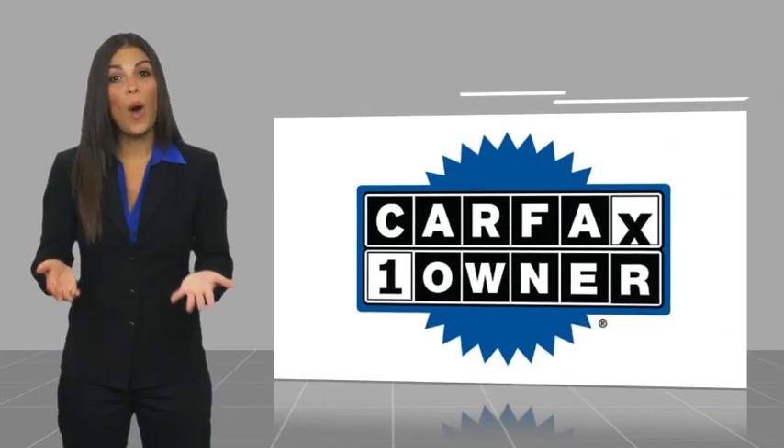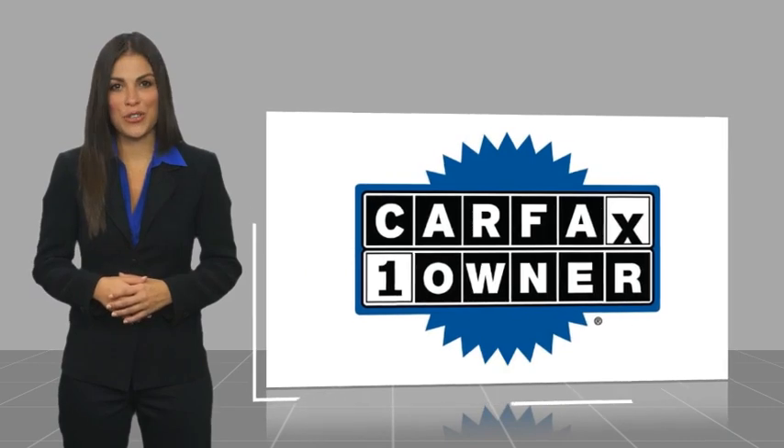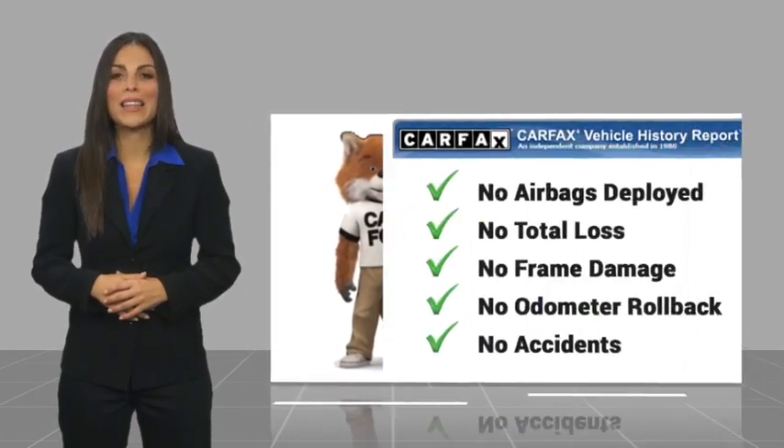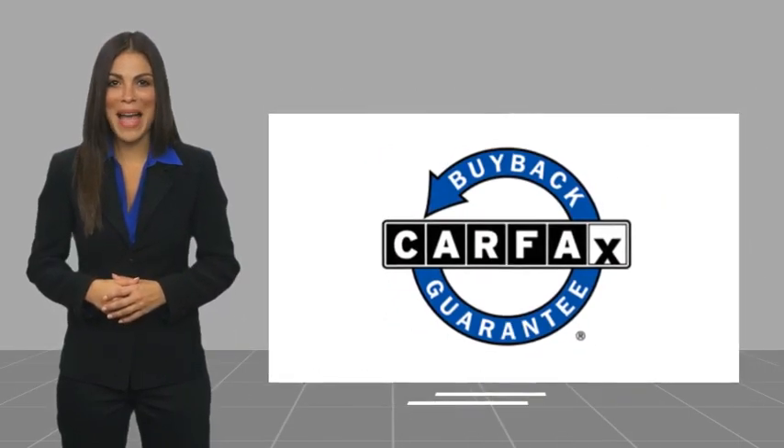This is a one-owner vehicle with a CARFAX Vehicle History Report. Be sure to find a complimentary copy of this report online or contact the dealership. This vehicle qualifies for the CARFAX Buyback guarantee.